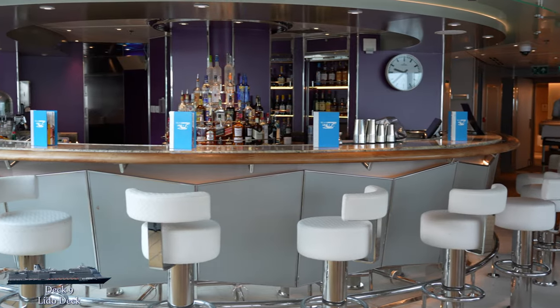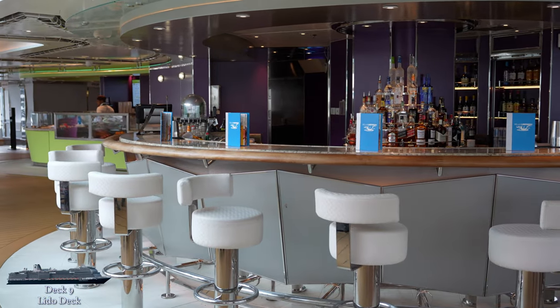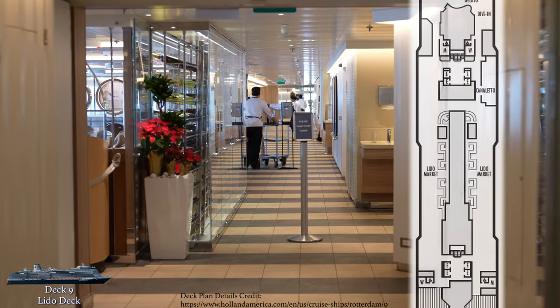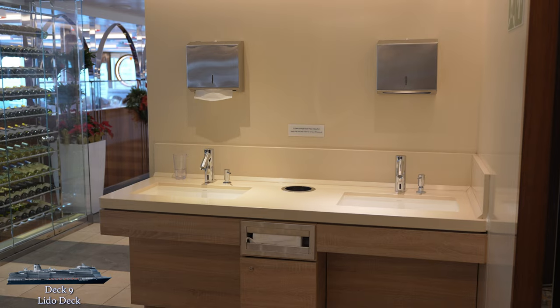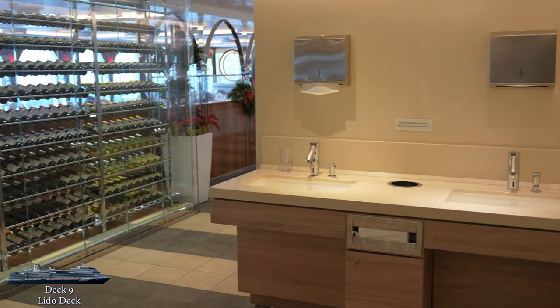The third spot is the Lido bar, offering all your standard bar drinks. If you prefer to stay relaxing by the pool, there are servers who circulate and take drink orders. We'll head back inside now to check out the buffet. There's a sink for handwashing immediately upon entering, so don't forget that happy happy washi washi.